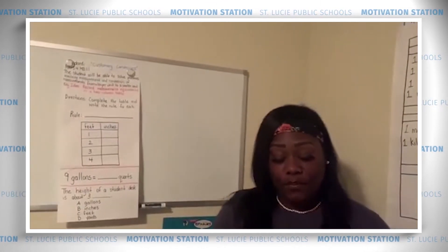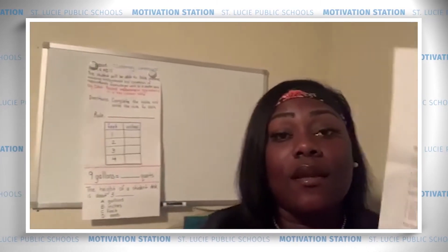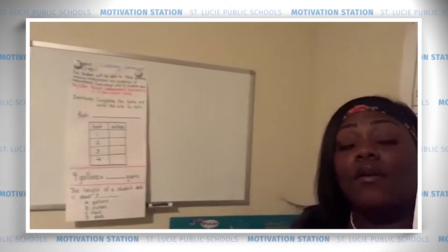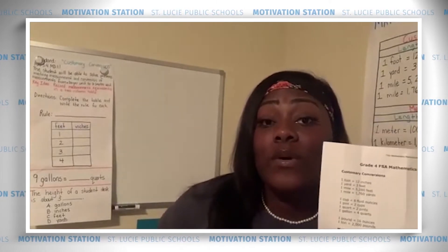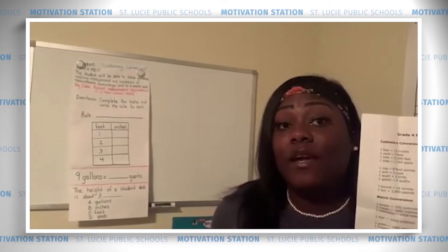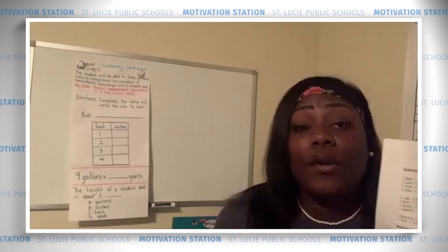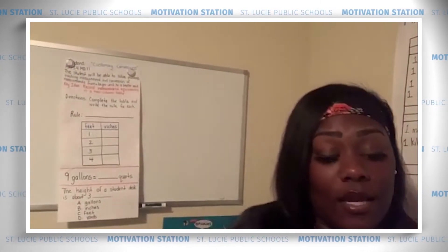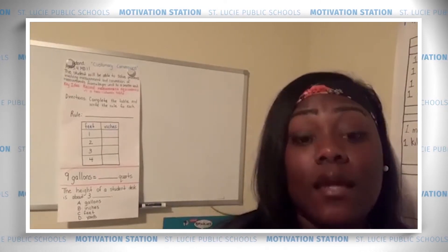Whenever you're solving problems involving measurement, there is a handy dandy resource you're going to need — it's the reference sheet. The reference sheet contains conversions of the metric system and the customary system, as well as units of time, area, and perimeter. You can typically find one inside a composition notebook behind the front cover, or you can google 'grade four FSA math reference sheet.' In the meantime, I will provide some conversions for you, so make sure you have something to write on.